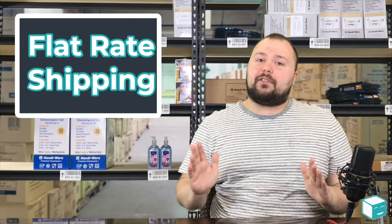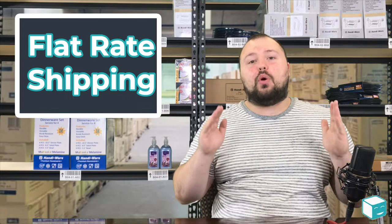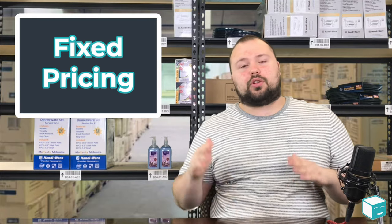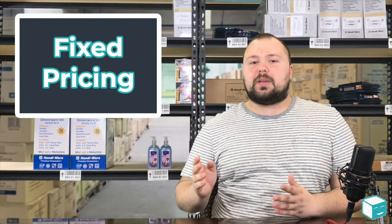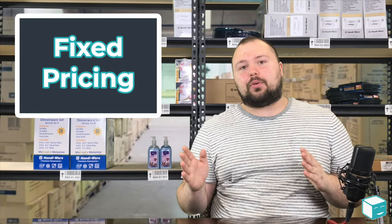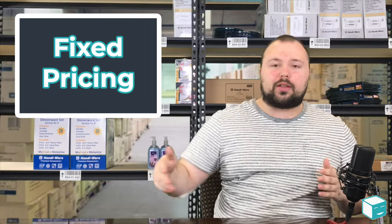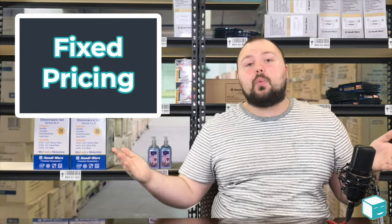One of my favorite advantages of flat rate shipping is you always know what you're going to pay. With normal standard ground service or two-day service you usually pay different amounts depending on where that package is going — you might pay less if it's going to New York than if it's going to California.